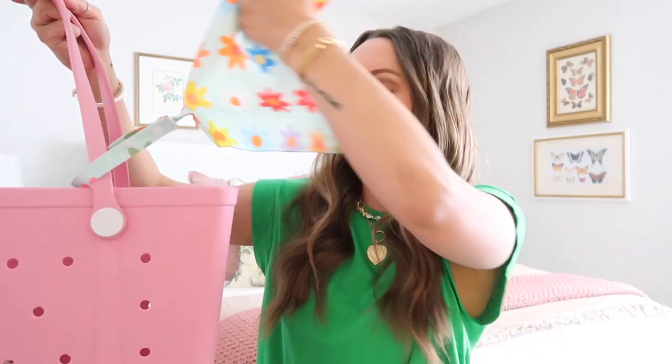Here you can see the bigger wet bag — it has buttons you can clip onto the handle of your pool or beach bag and hang it on the outside, or just toss it inside. These come in different prints so you can coordinate your wet bags with your tote, or coordinate them if you're giving this as a gift.